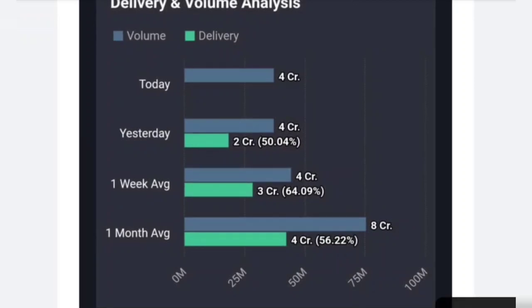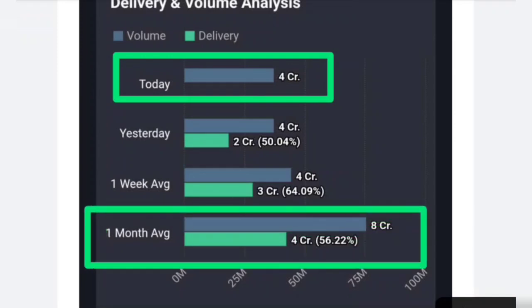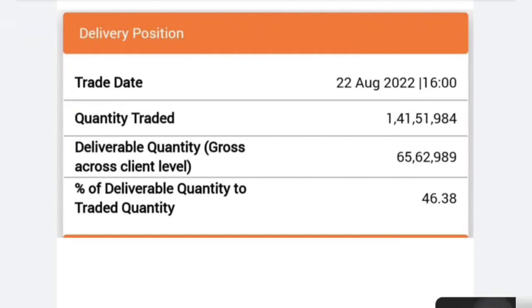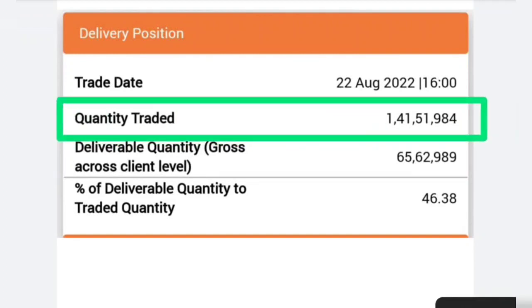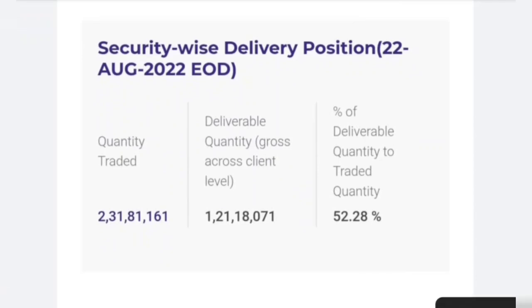Talking about volume and delivery — today's quantity is about 4 crore shares. The 1-month average volume was very good at 8 crore shares. The delivery rate is around 50% to 64% on average, and the 1-month average delivery is 56%. For today's delivery, on the Bombay Stock Exchange the quantity trading is more than 1,41,00,000 shares, with delivery of more than 65,00,000 shares — that's more than 46% delivery. On NSE, delivery is around 50% to 52%.